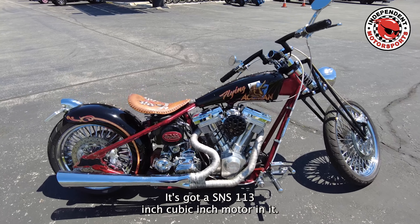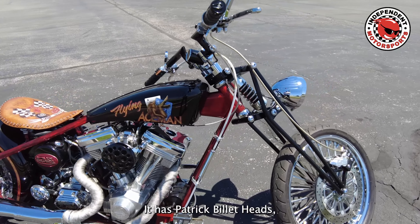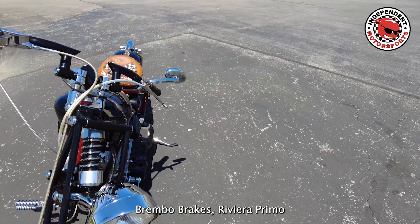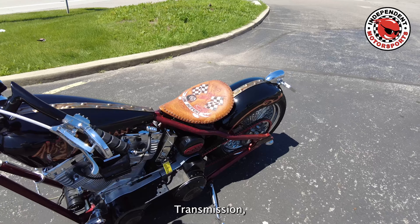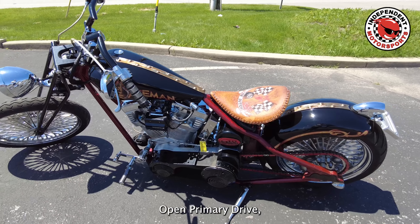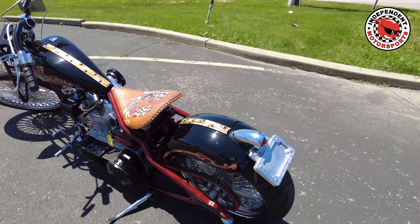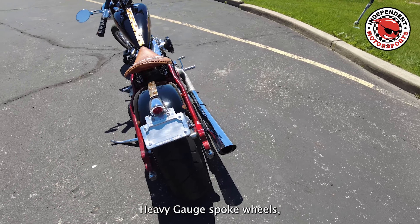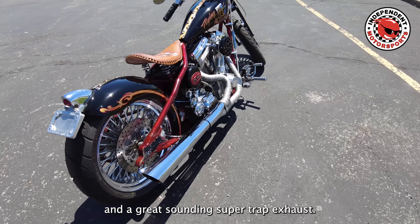It's got an S&S 113 cubic inch motor in it. It has Patrick Billet heads, Brembo brakes, Riviera Primo transmission, open primary drive, hand-tooled leather seat, and chain drive final, heavy gauge spoke wheels, and a great-sounding super-trap exhaust.